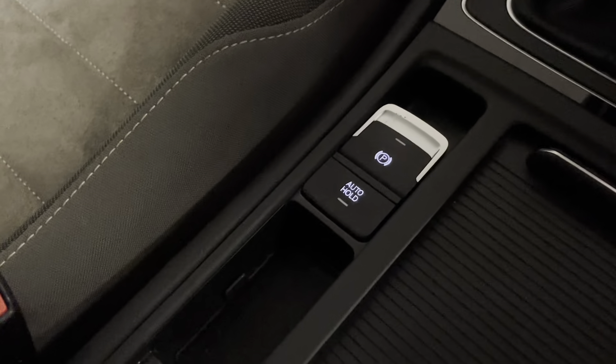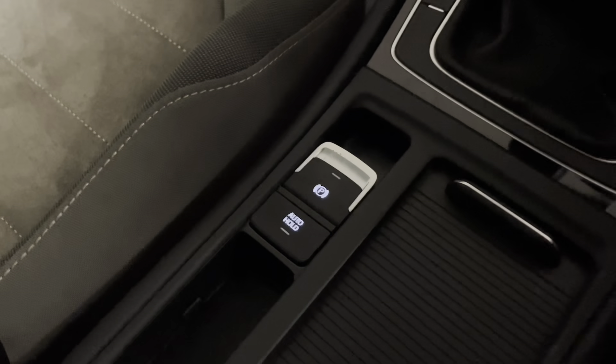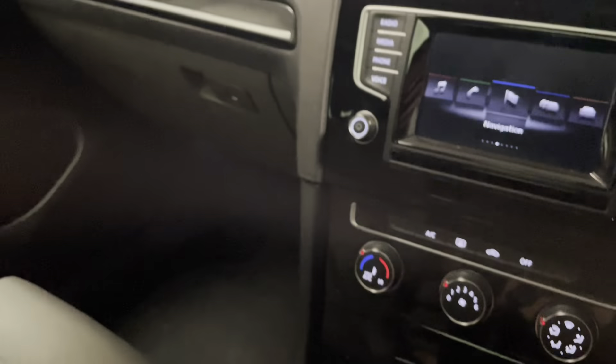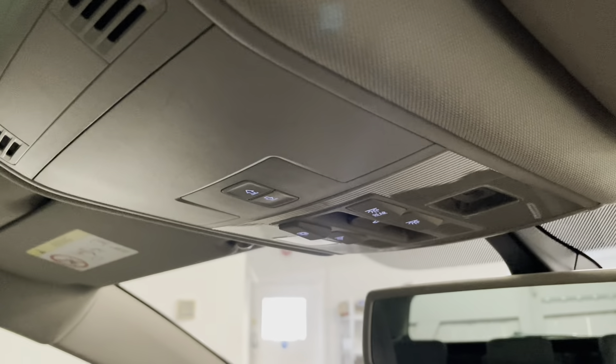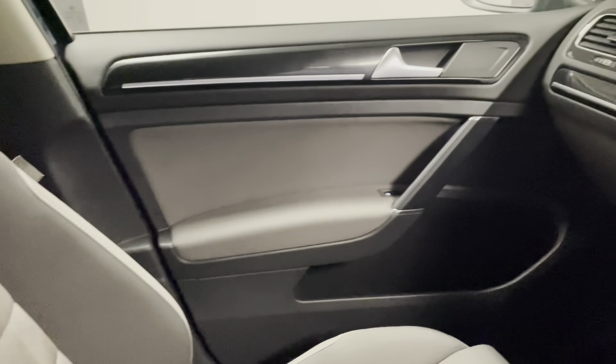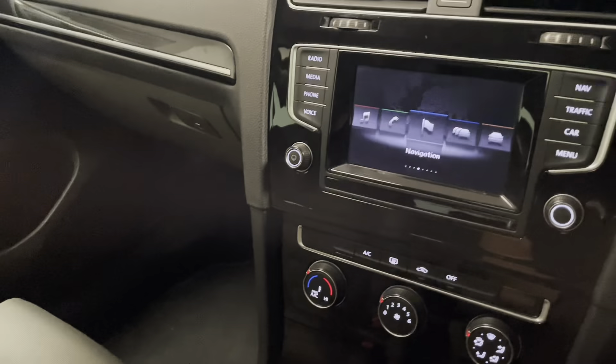We have an electronic park brake with auto hold to prevent rolling back on hills. There's additional cup holder space just underneath the slider. And just before heading back outside, we'll take a quick look at the panoramic roof option and pan around to show you its condition.